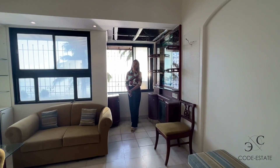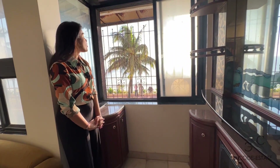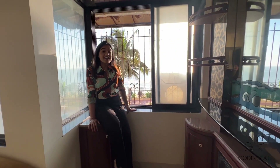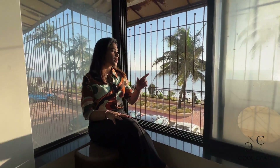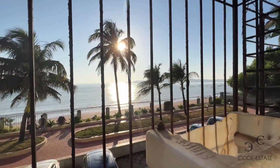Welcome to this 2BHK apartment — 750 square feet carpet area. I don't feel like moving from this spot because the sound of the ocean is so pleasing. Just enjoying the westerly breeze, I can spend my entire day just gazing at the view — the blue sea. You can enjoy the Versova beach from here; it's gorgeous.